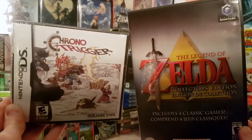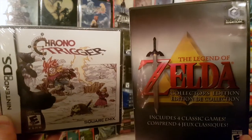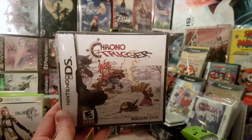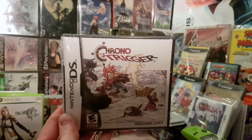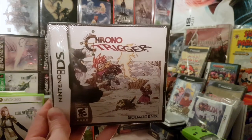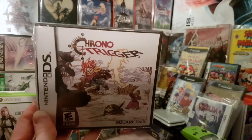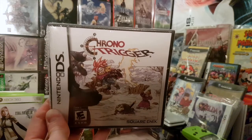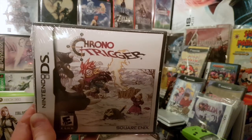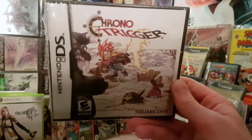Let me know in the comments what you think about these kinds of videos where I'm just showing off pickups and talking about my opinions on them. Chrono Trigger is one of my favorite games — I'm not going to review it right now, but let me know what content direction you'd like this channel to go: talking about collecting these games, or a combination of how they've influenced my music composing.